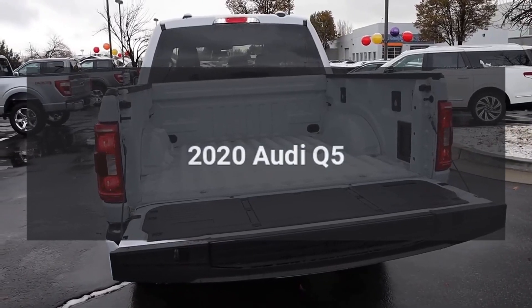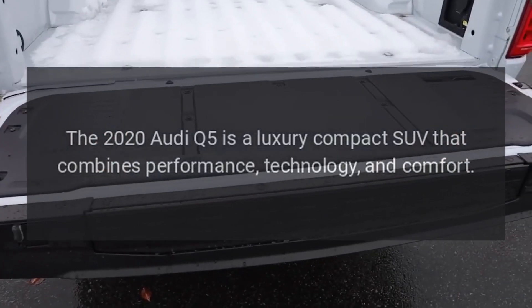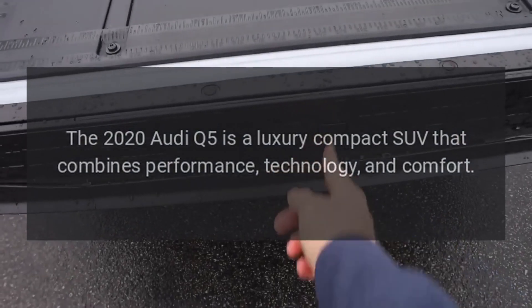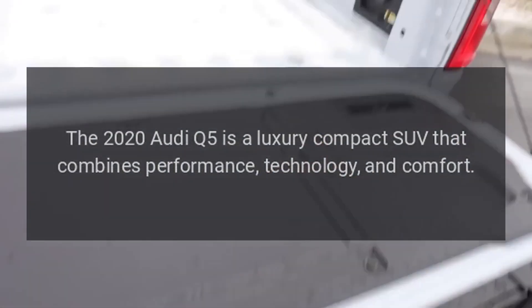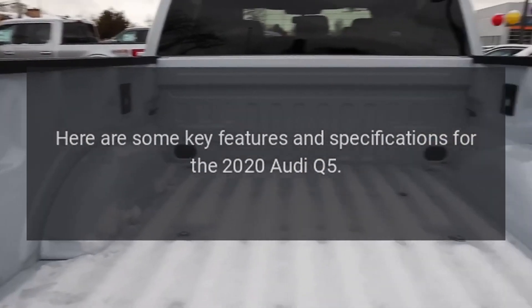2020 Audi Q5. The 2020 Audi Q5 is a luxury compact SUV that combines performance, technology, and comfort. Here are some key features and specifications for the 2020 Audi Q5.